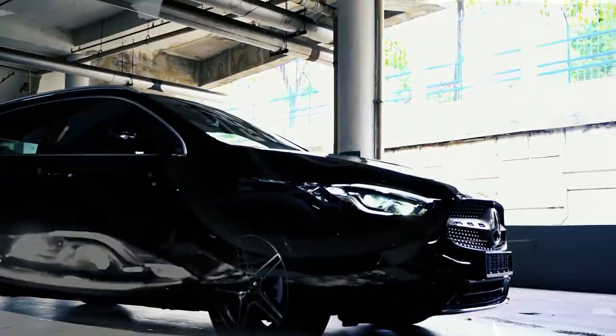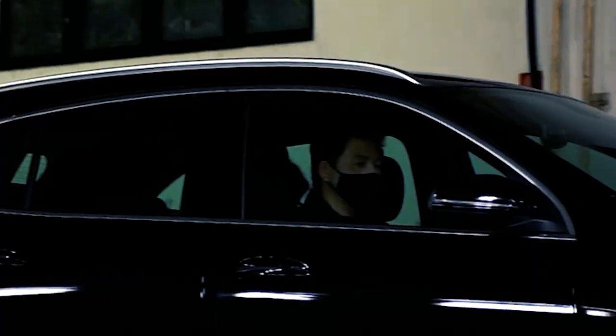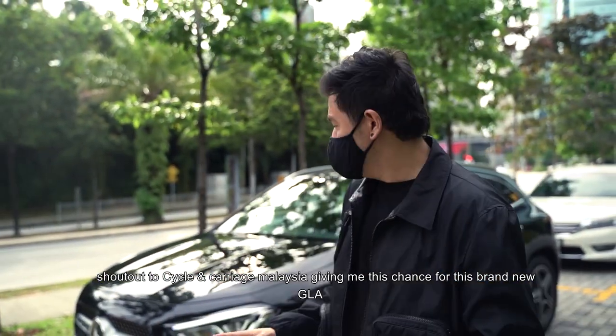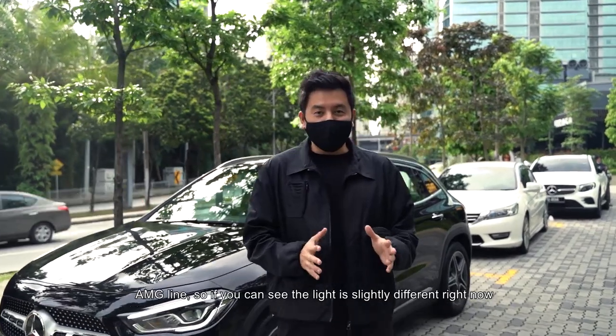Let's get started. Shout out to Cycle and Carriage Malaysia for giving me this chance to review this brand new GLA AMG line.